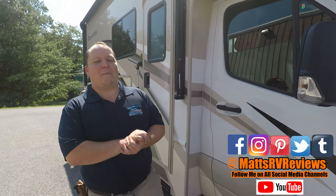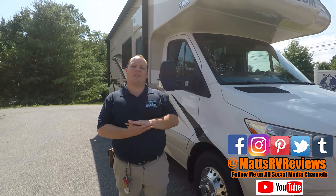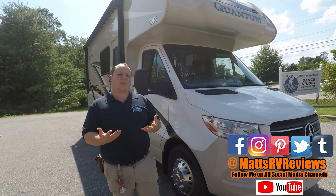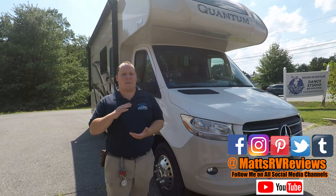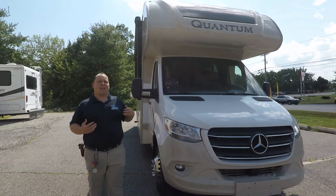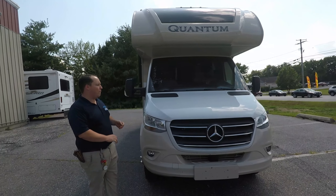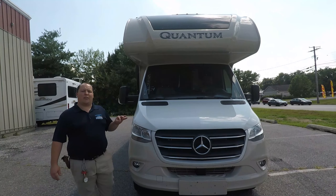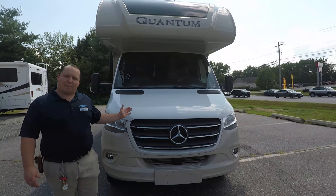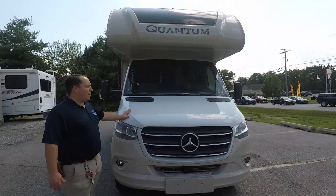My name is Matt from Matt's RV Reviews — it's the world's only channel that gives you a true unbiased review about everything when it comes to RVs. So if you find reviews like this useful, consider subscribing. We are taking a look at the all-new 2020 Thorpe Quantum and there's a lot of changes for this year. The model is KM24, but the actual tip-to-tip length is 24 feet, eight inches. Let's get started with what powers this thing.